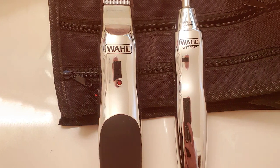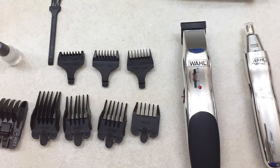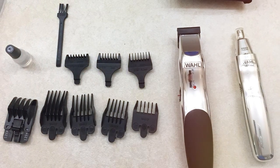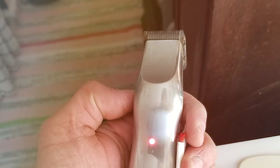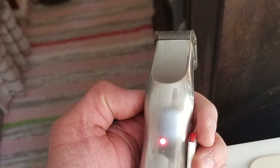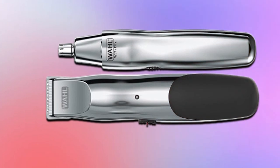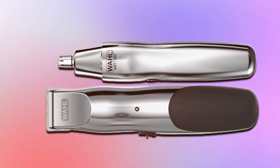Wahl is renowned for producing high-quality grooming products, and this trimmer is no exception. The Model 5622V offers a combination of power and precision, making it an ideal choice for maintaining your beard. The trimmer's stainless steel blades are self-sharpening, ensuring that you get a consistent and precise trim with every use. It also features a T-blade, which is perfect for defining and detailing your beard style. The trimmer is powered by a rechargeable battery, eliminating the need for constant battery replacements.